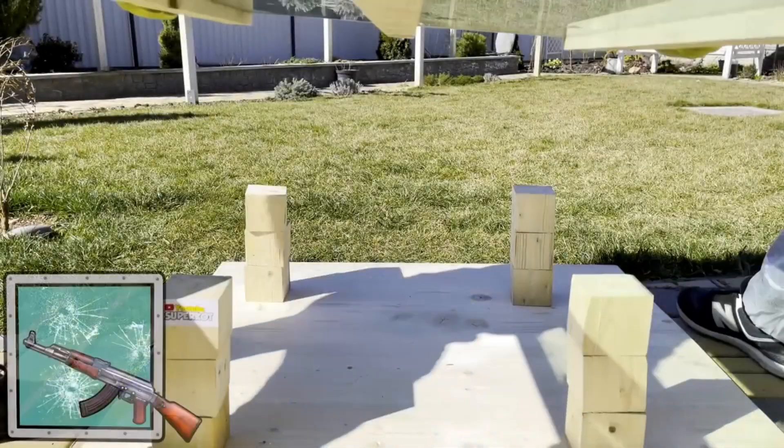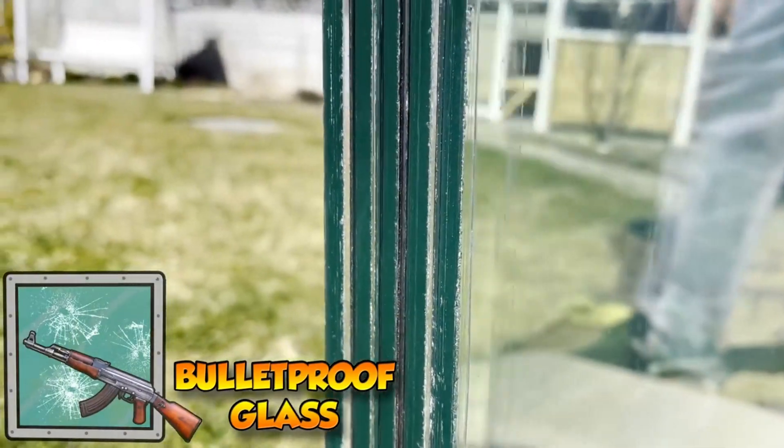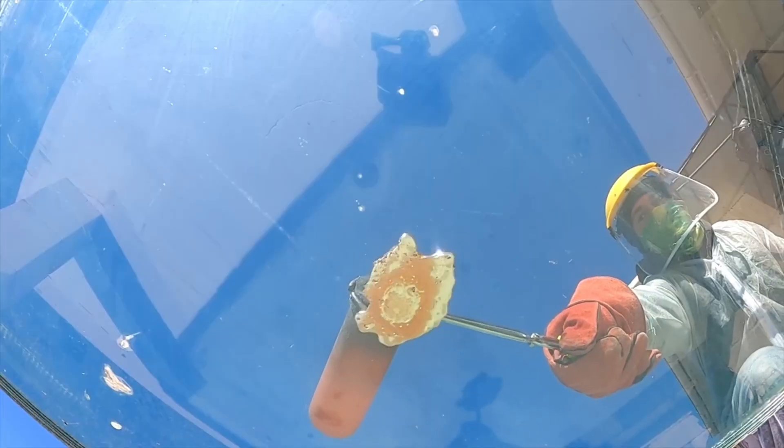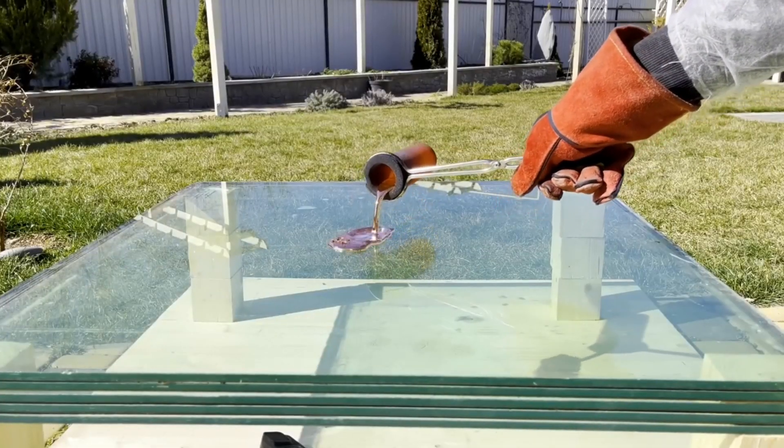Next, the bulletproof glass. It's made to withstand bullets, but can it handle lava? The bulletproof glass performs remarkably well, showing minimal damage. Its multi-layered structure provides excellent resistance.